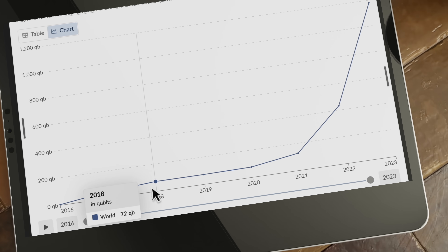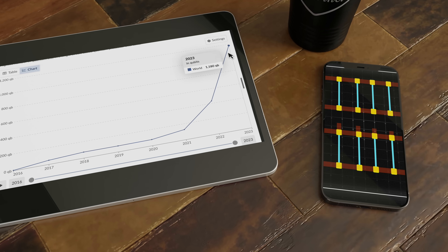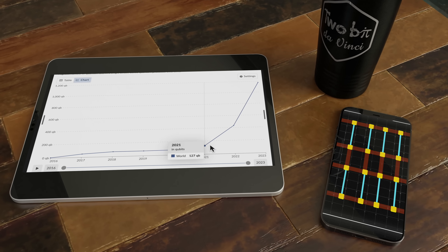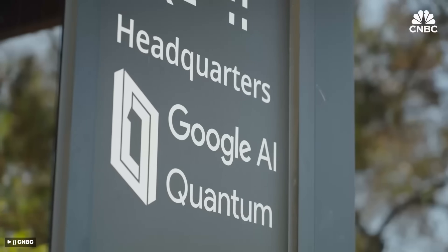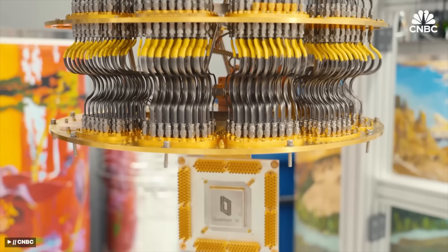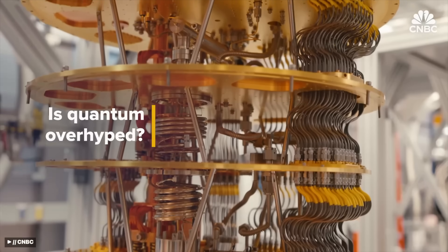Seeing how quantum computing has been progressing, the number of qubits per processor is growing exponentially. In just three years, we've gone from 76 quantum bits per processor to over 1,200 in 2023. Google's Willow processor has already been breaking records — Willow can solve a complex computing challenge in five minutes that would take a supercomputer 10 septillion years, that's 10 to the 25 years, or 730 trillion times the age of the universe. And that is why we're pursuing quantum computers.